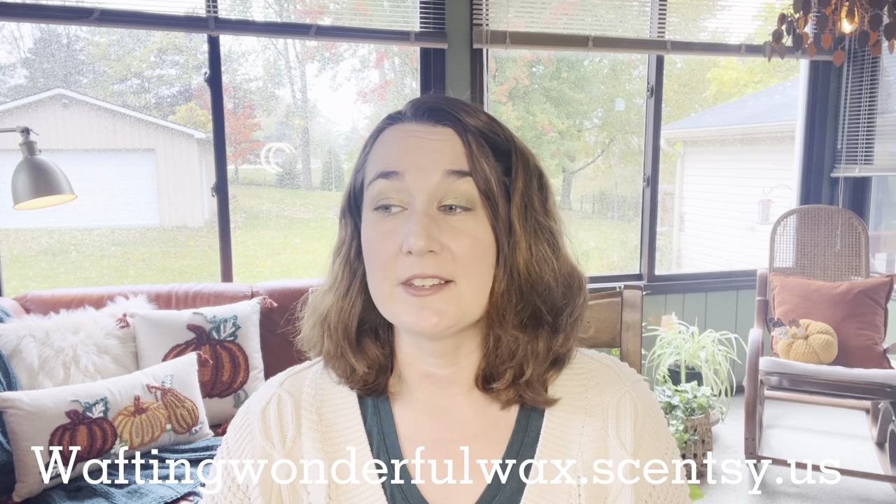Welcome back to my channel. I am your lead consultant, Liz Quinn, at waftingwonderfulwax.scentsy.us. You can find all the things that are not retired that I'm going to talk about today in my What I've Been Warming video on that website. I am taking new customers at any time and I am always just so excited to see people and be able to take care of them on my website. So let's get started with the brick that I have been loving.